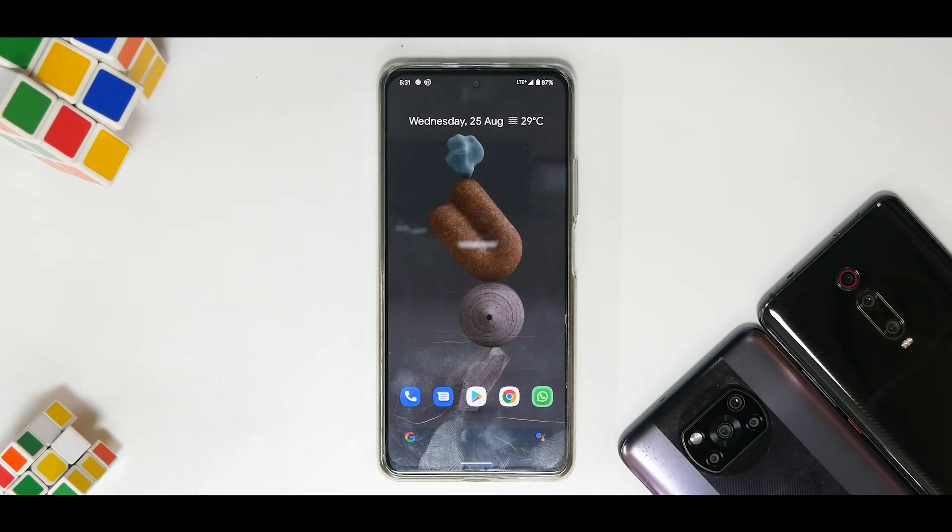Recently we did a first impressions video of Pixel Experience and Pixel Experience Plus official on this phone. Since then I've been continuously using it on my personal Mi 11X, so this calls for a complete review including what is buggy and whether you can use this as a daily driver. We'll be doing this based on our five-point ROM review system.